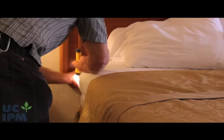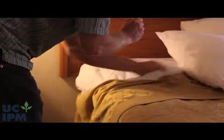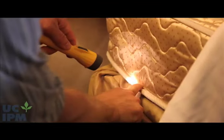Start your inspection at the place most likely to be infested: your bed. Check the pillows, sheets, and blankets, especially around edges and seams.